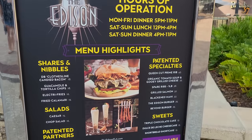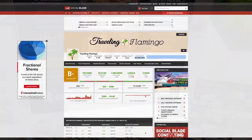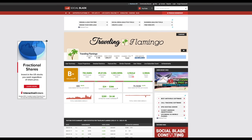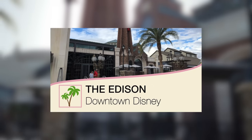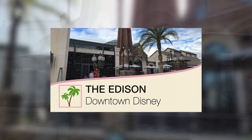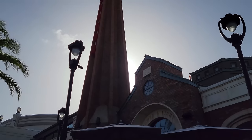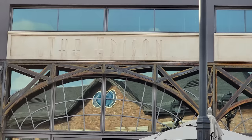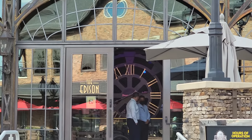One of the reasons this video is so special for us is because the Edison was the first video we ever had on our channel at Walt Disney World. If you want a bit of a laugh, our first video link will be above. In honor of splitting our cruise channel to Traveling Flamingos and our Disney channel to Flamingos in Wonderland, we wanted to revisit the first review we ever did and go back to the Edison.